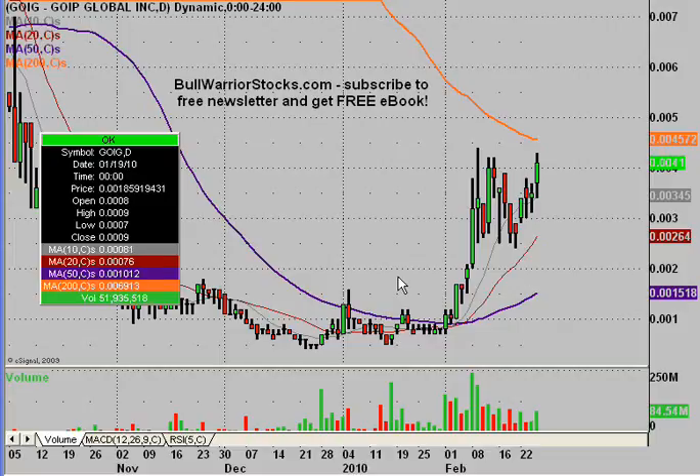Hey, this will be a video chart on GOIG, GOIP Global Incorporated. Done this one once before and it's looking like it's starting to come back to life again.